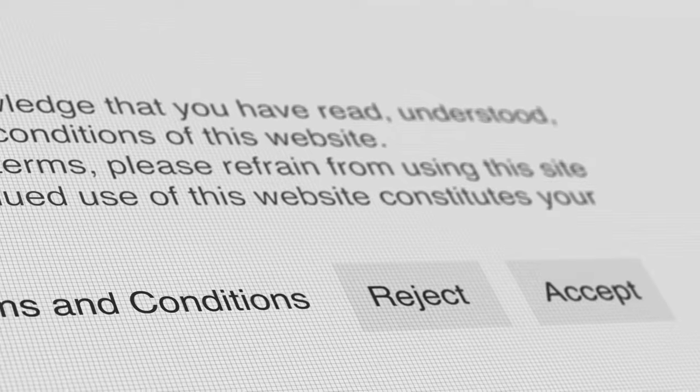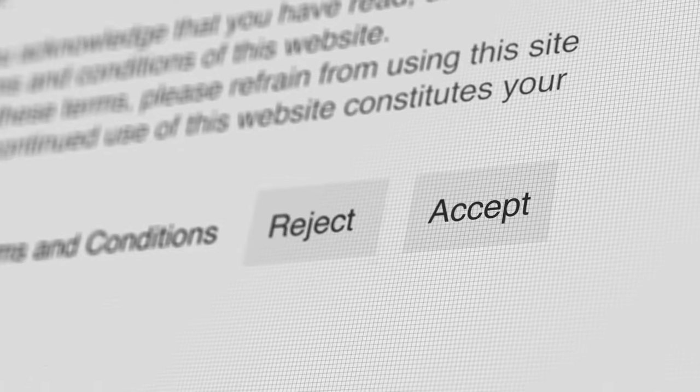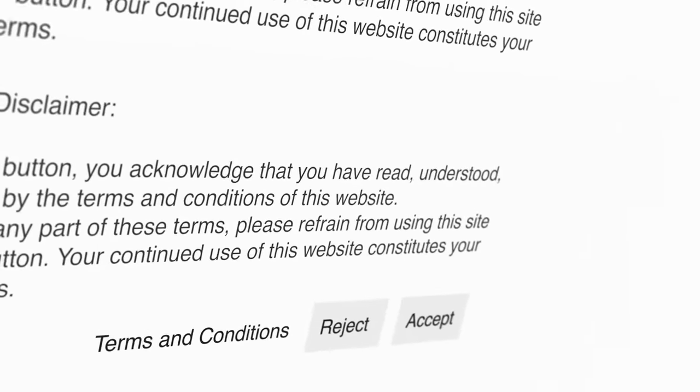This will take you to a new page where you'll be asked to input some basic information. When it comes to choosing your username, it's vital to pick something catchy yet professional. This is essentially your brand name, the name that customers will associate with your products and service.